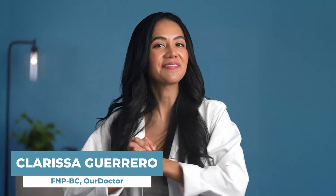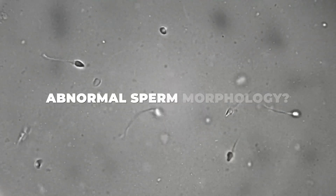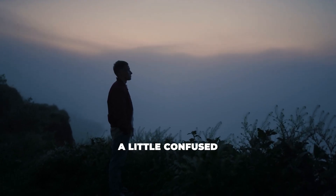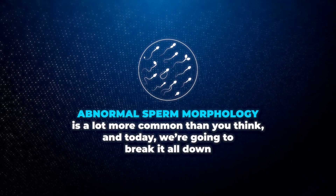It's Clarissa from Our Doctor, board certified in family medicine. Have you ever heard the term abnormal sperm morphology? If you're trying to get pregnant and you've been diagnosed with this condition, you might be feeling a little confused, frustrated, or even worried. You're not alone and it's not the end of the road. Abnormal sperm morphology is a lot more common than you think, and today we're going to break it all down.